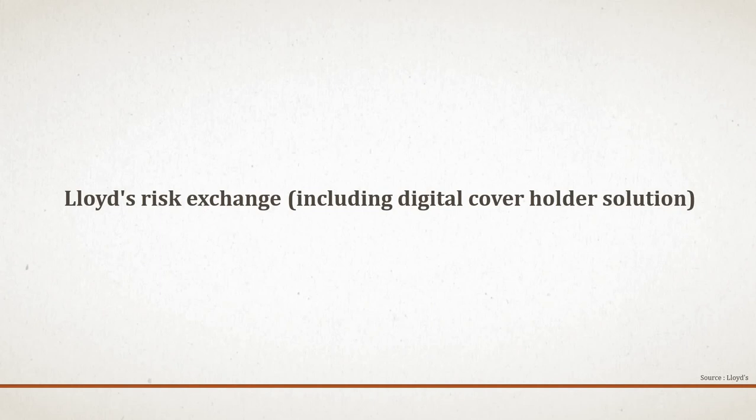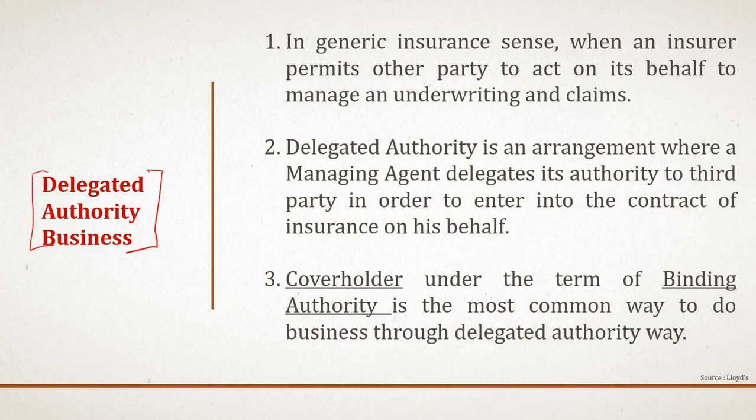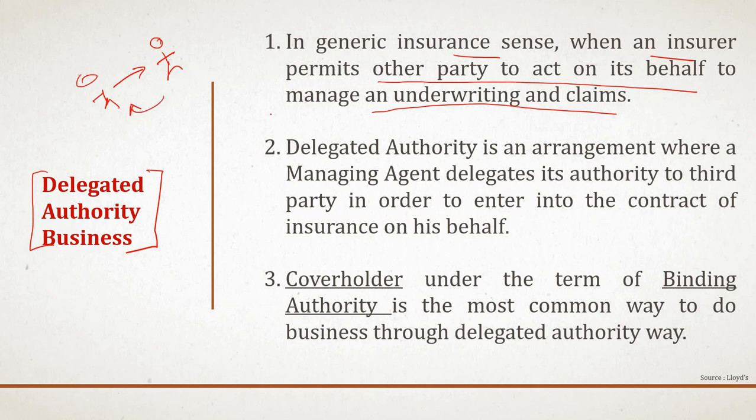After the 26th February update, they added the digital cover holder solution as a component. Before getting into that, let's discuss the business concept. Delegated authority in a generic insurance sense is when an insurer permits another party to act on its behalf to manage underwriting and claims. In Lloyd's, delegated authority is an agreement where a managing agent delegates authority to a third party to enter into contracts of insurance on its behalf. Cover holder under the terms of a binding authority is the most common way to do business through the delegated authority route.